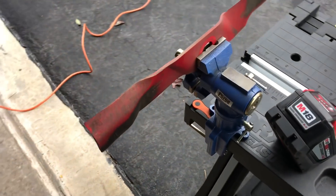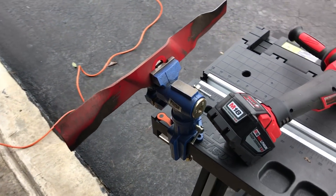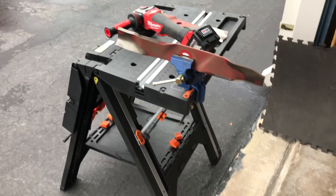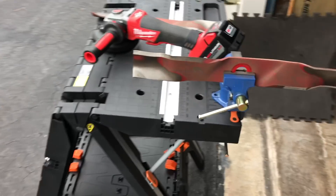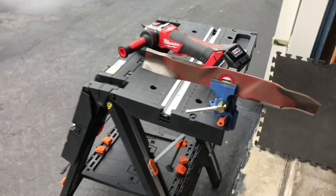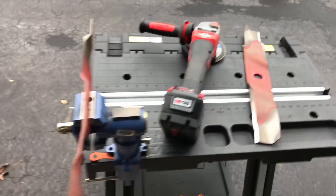I'm sharpening some blades that I have sitting there. That's my little setup, guys — this is the way I sharpen my blades. Quick and easy. Battery-powered grinder.